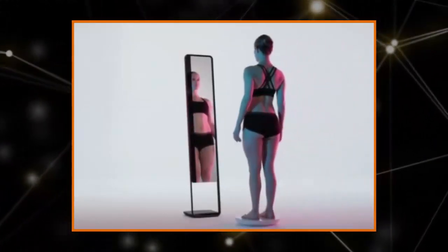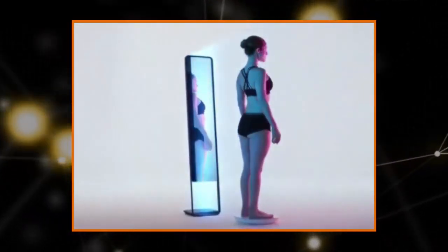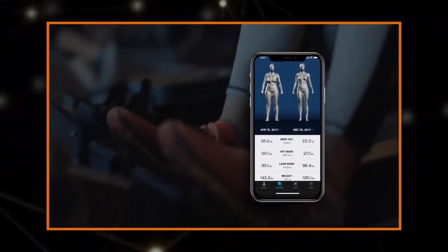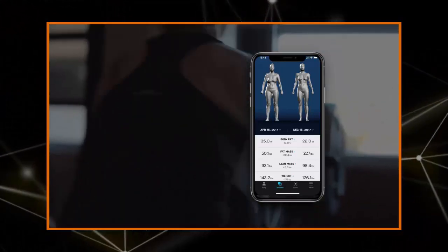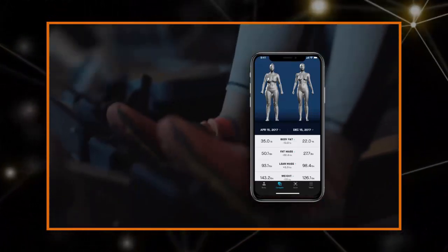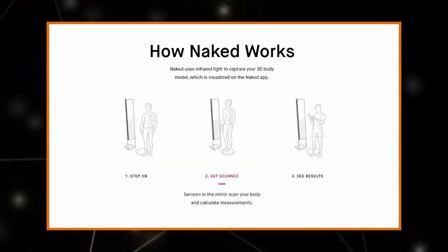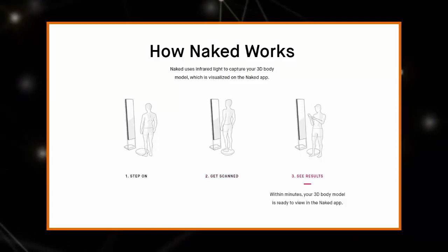A new $1,075 smart mirror takes a selfie of your naked body to help you track your fitness. The device, which creator Naked Labs calls the world's first home body scanner, takes 3D maps of your body and highlights areas where your figure has changed. Each scan is stored on an accompanying smartphone app that helps you track your fat percentage and muscle gain over time. Some experts have raised concerns that hackers could access the revealing images, but Naked Labs says all the data it stores is safely encrypted and detached from customer names.